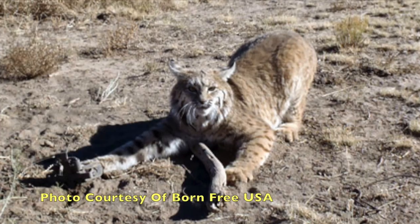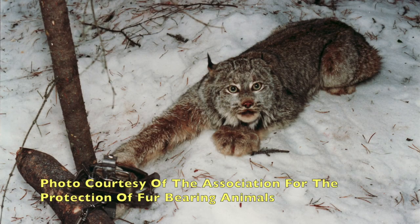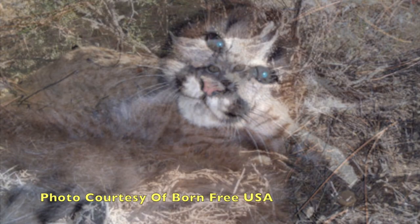This means that animals will die of exhaustion, dehydration, and starvation as a result of not being able to move. Trapping is incredibly cruel and not just bad for bobcats. Lynx are often trapped in Canada for their fur, and both cougars and domestic cats are sometimes caught by trappers accidentally.